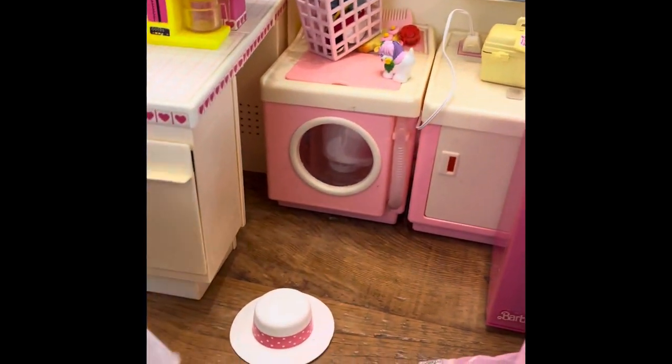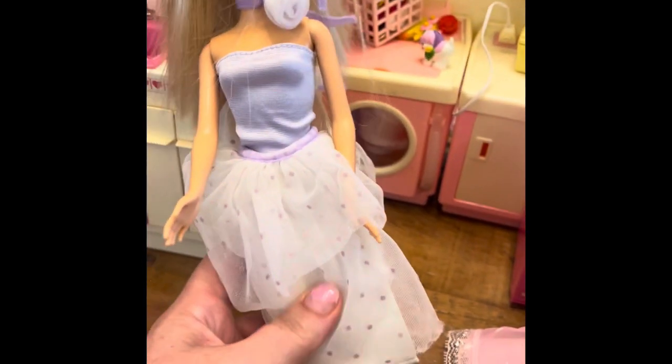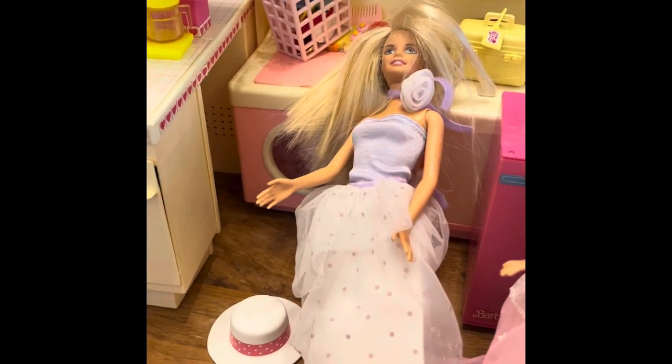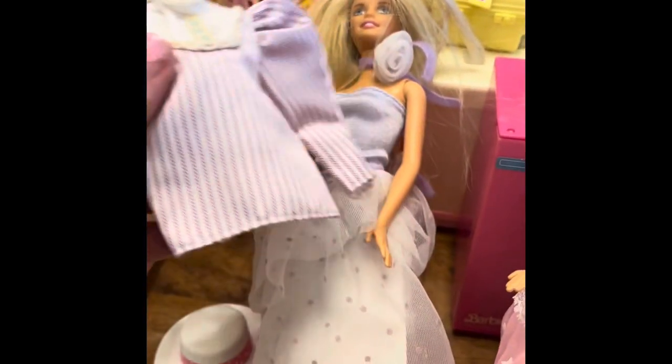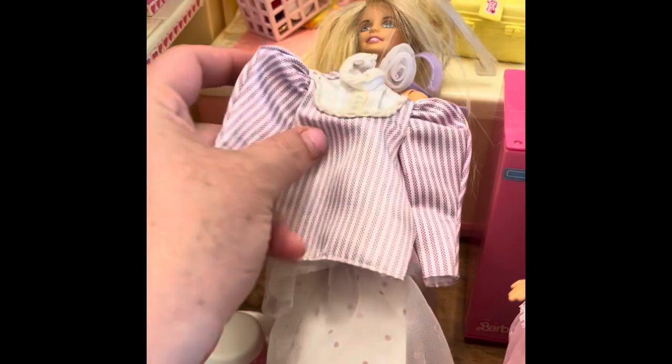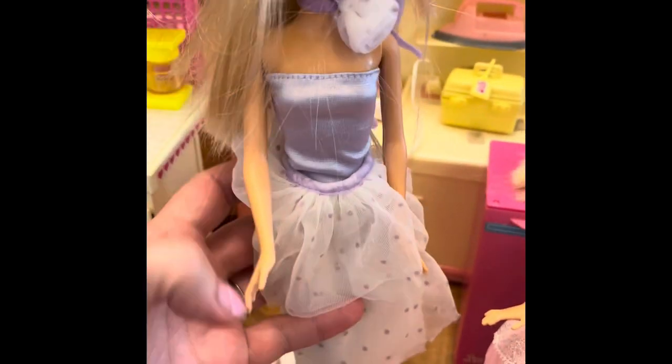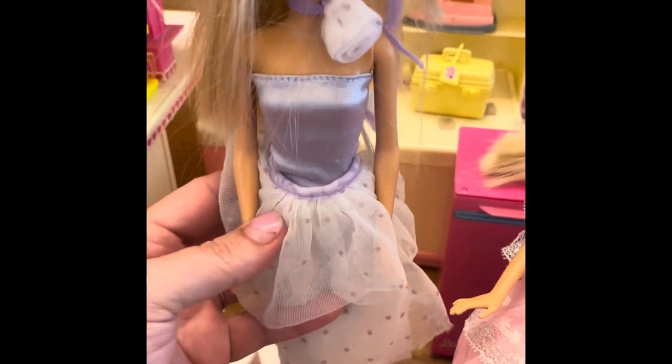This is not the original Barbie either, but I really like this dress. This is called Day to Night Teacher Barbie — I had to look it up. She also came with this other shirt. This is her day shirt when she was teaching, and then she became a sexy lady at night and would put on this outfit and go out on the town.